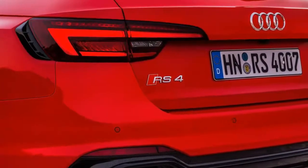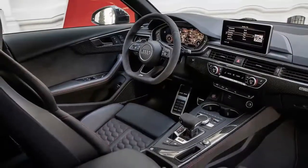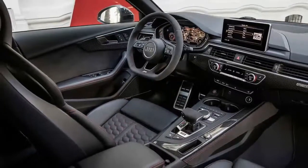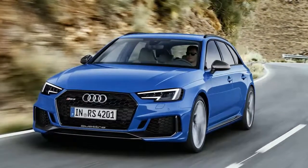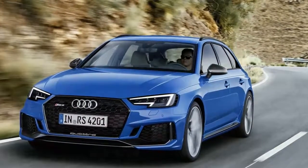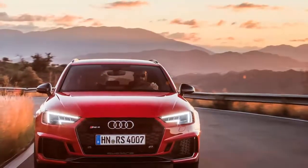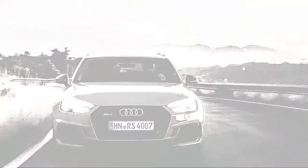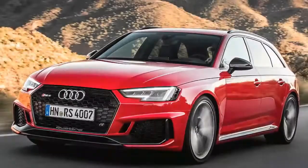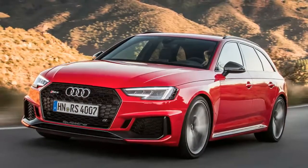It's basically the new bi-turbo V6 RS5 coupe with a rucksack on, and that's about as divisive as fast Audis have got lately. But the RS5 specs suit what we want from a small super estate. A four-door estate car with a 505-litre boot is obviously a lot more likely to be transporting valuables, lifestyle equipment, pets, and children.